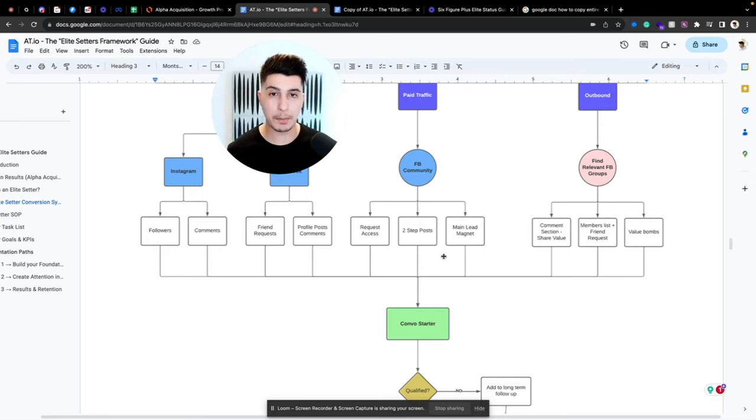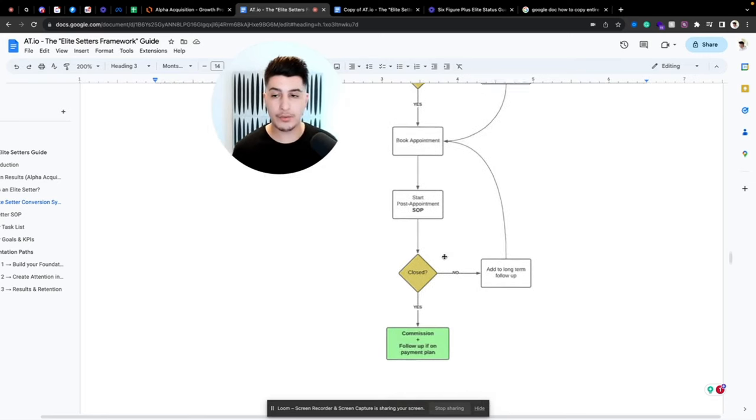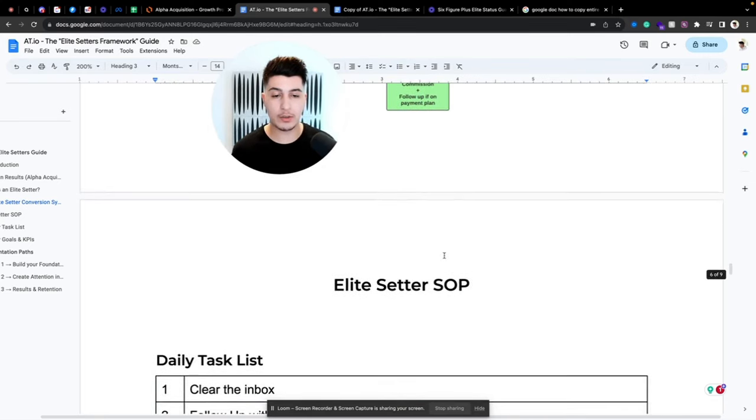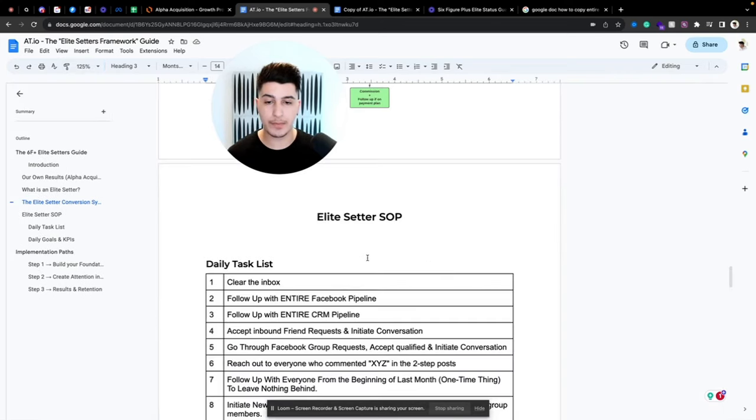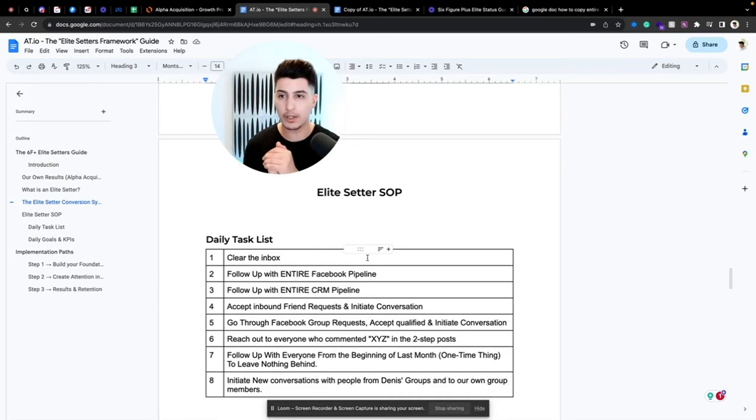Now let's look at the Elite Setter SOP — what does the day-to-day look like? You can copy and paste this SOP and use it for your own business. First thing: clear the inbox — meaning all the Instagram inbox, Facebook inbox, all conversations that are unread.